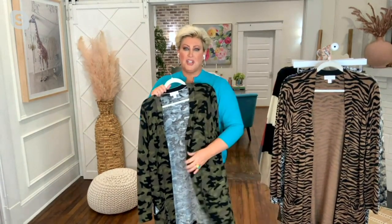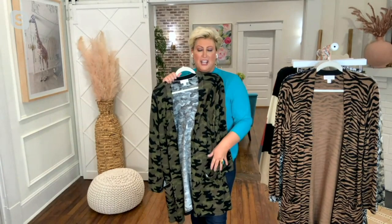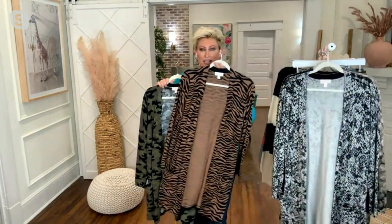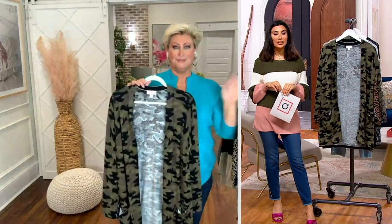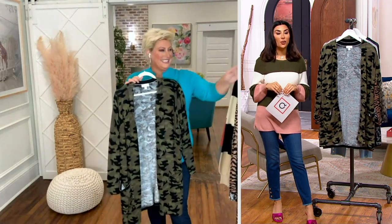Here we are with another sweater moment — we have really been rocking sweater moments on the show. This is the printed cardigan with pockets. It's a perfect length, you've got pockets in the front, that cool printed moment in many different prints. Talk about a show stopper — and talk about a show-stopping price. This is $59.42.